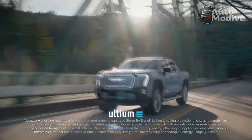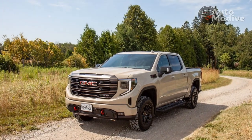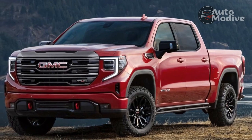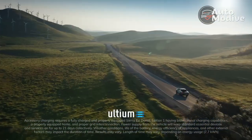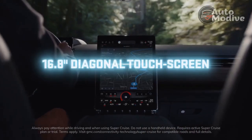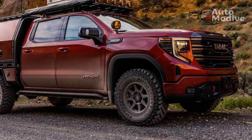Denali Ultimate models slather on the amenities with a 15.0-inch color head-up display, open-pore wood trim, a stitched leather dashboard, cross-stitched accents on the seats and door panels, a suede headliner, and massaging seats. The Ram 1500 Limited interior is still a nicer place to be both in terms of comfort and materials, and for less money than the Denali Ultimate. Notably, the Denali Ultimate's full-grain leather seats might be the nicest leather in a mass-produced GM vehicle.